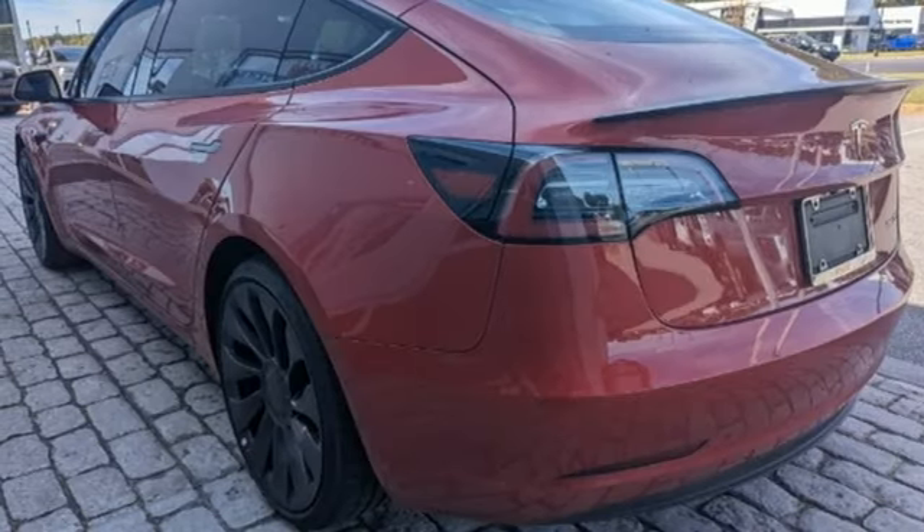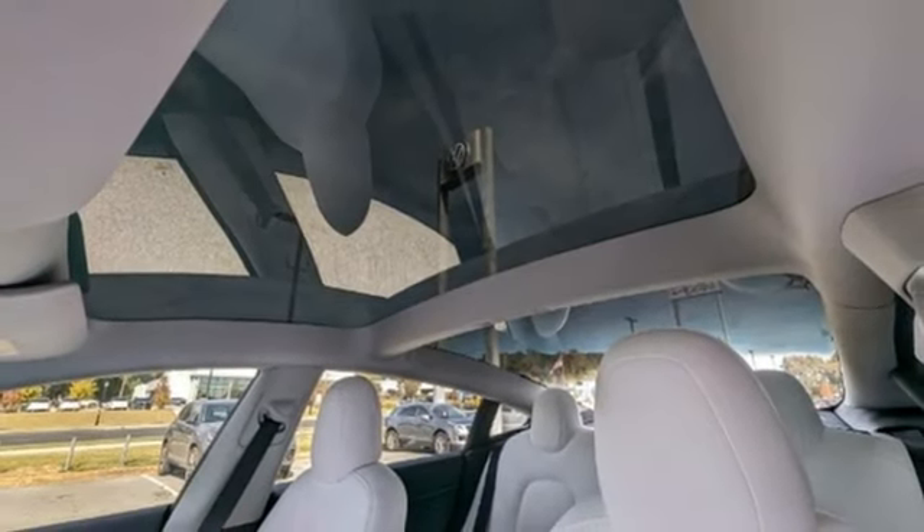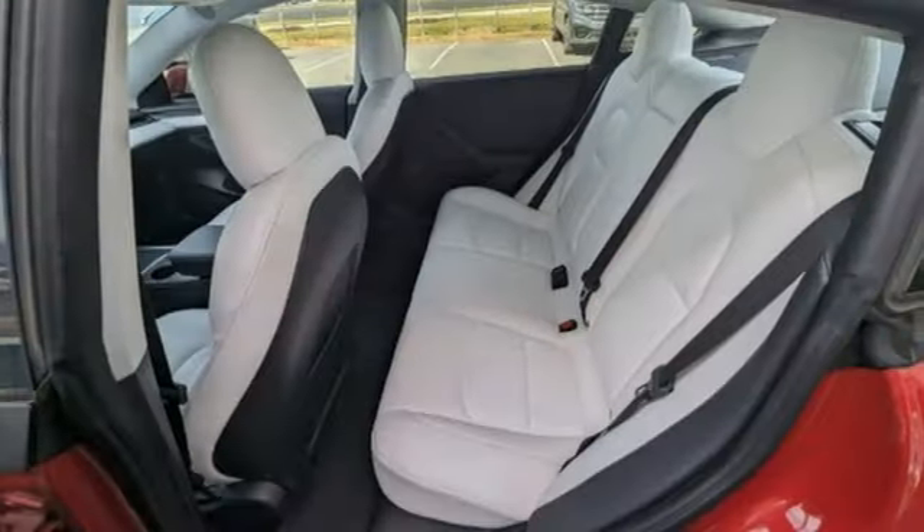Streaming audio, dual-zone climate control, sport suspension, auto-dimming rear-view mirror, and electric-only powertrain.